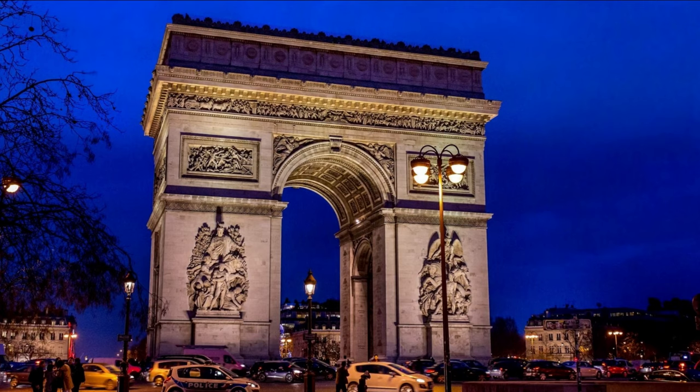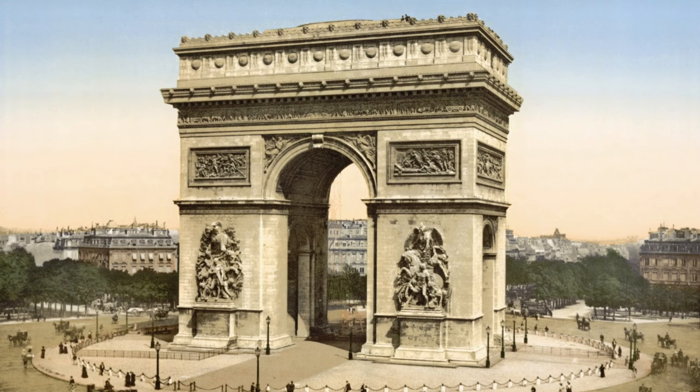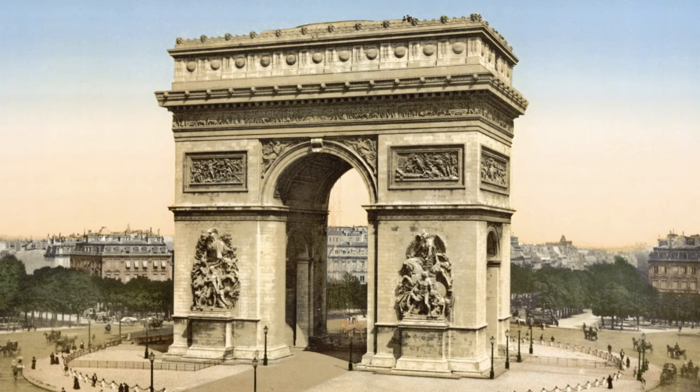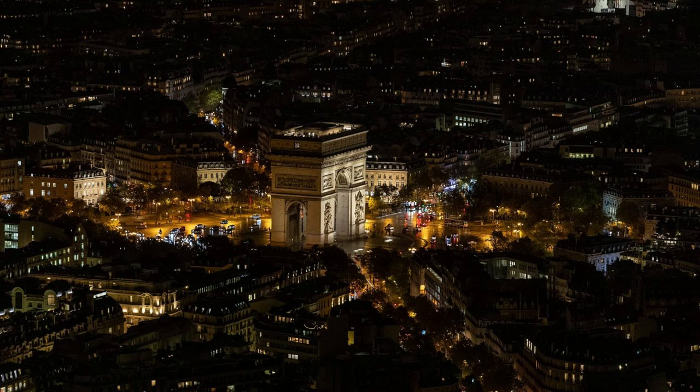Arc de Triomphe — one of the most important monuments in Paris, which no tourist can miss. It is 50 meters high and 45 meters wide. A magnificent building! But the triumphal arch was not a French invention. The very name Arc de Triomphe, Arch of Triumph, refers to Roman times.